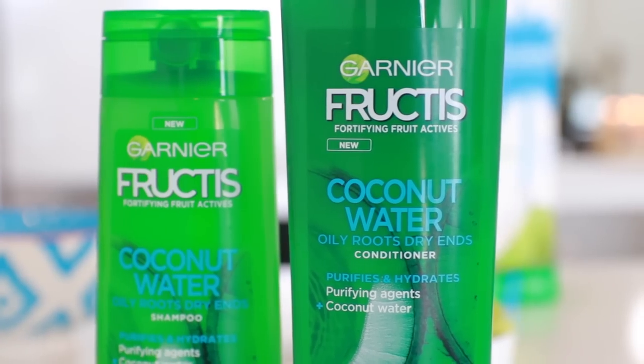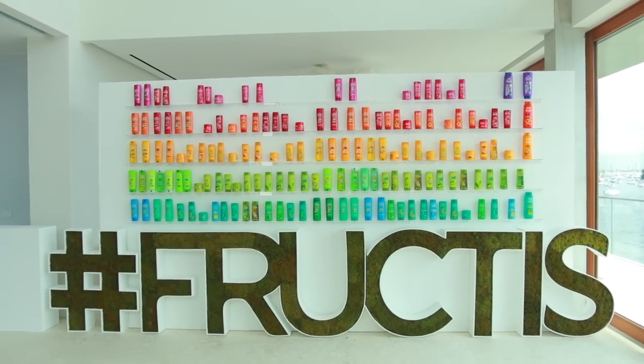The ones I've been using are the coconut water shampoo and conditioner, for oily roots and dry ends, which is exactly my hair type. They've got all different ranges for specific hair types. But anyway, I was super inspired to make this video from my Miami trip because it was so much fun. Hopefully you guys like the video — let's get into it.